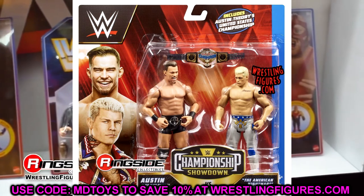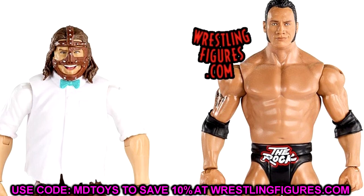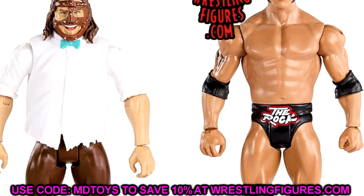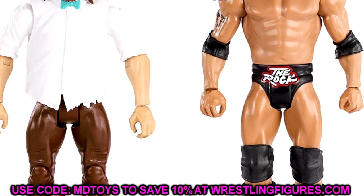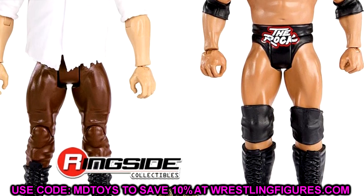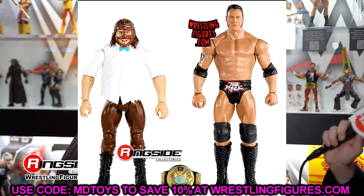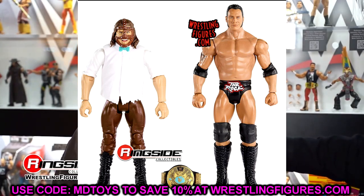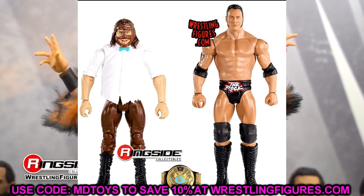The last Battle Pack is Mankind and The Rock. This Mankind head sculpt looks crazy — I love the bow tie attire but the head sculpt doesn't really look like Mick Foley at all. That smirking face kind of looks like Jack Black to me. It does come with the World title, which is cool, and The Rock figure has a decent head sculpt. I like that they're stepping out of the box with throwback Battle Packs — it's an interesting concept but that Mankind head sculpt is really funny to me.